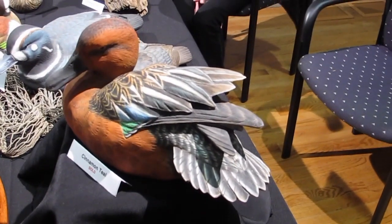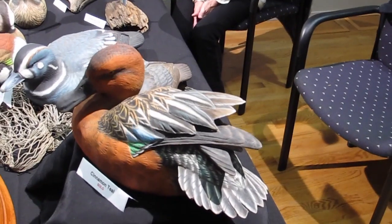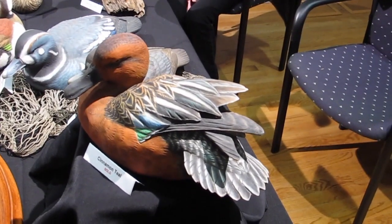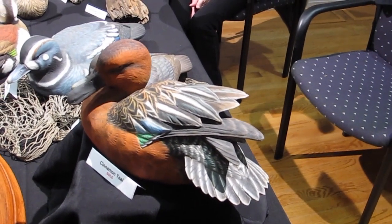It's one of those birds that when you see it in the wild, it's just a gem. It's just stunning. It's so hard to really capture the colors in the carving, but it's a fascinating bird.